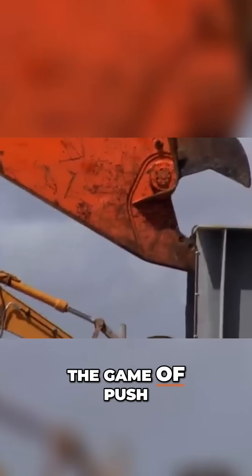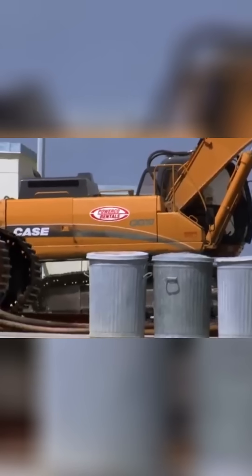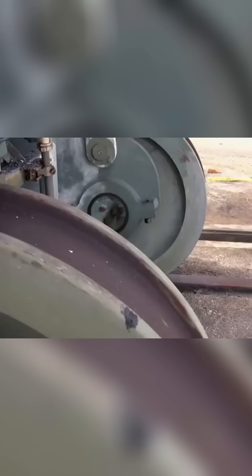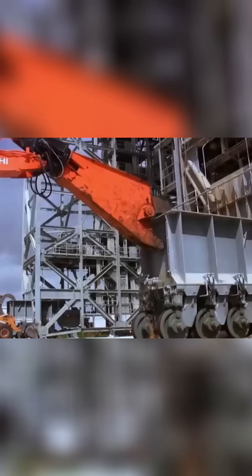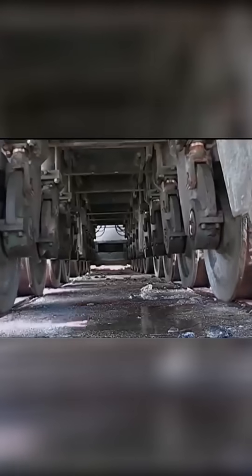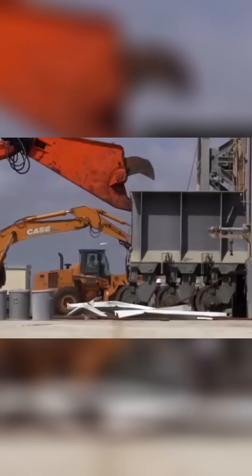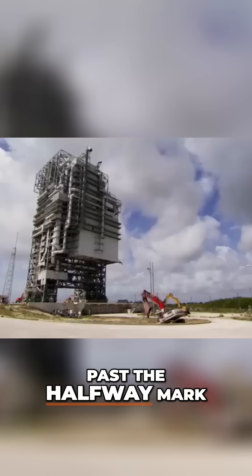The game of push-and-pull begins. They successfully push it past the halfway mark.